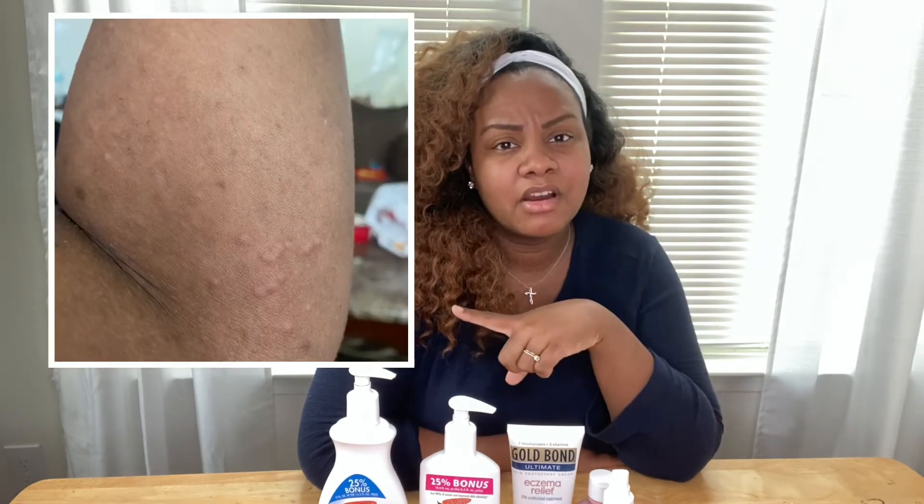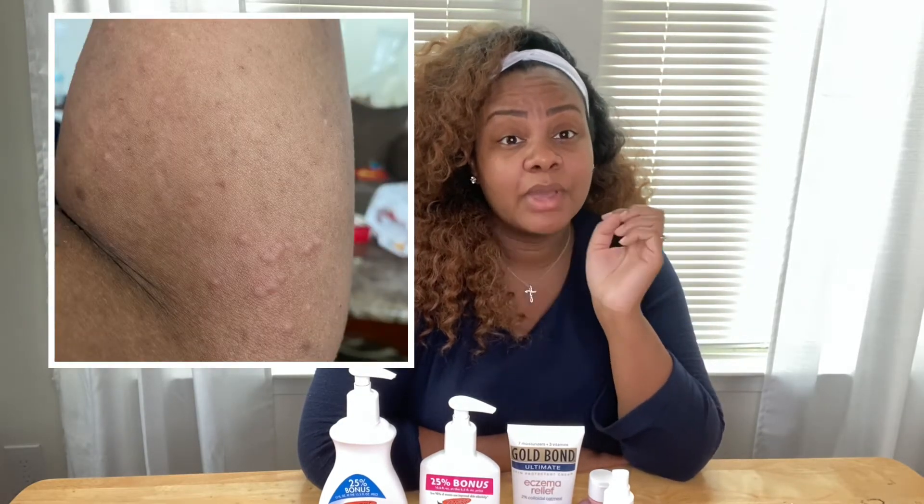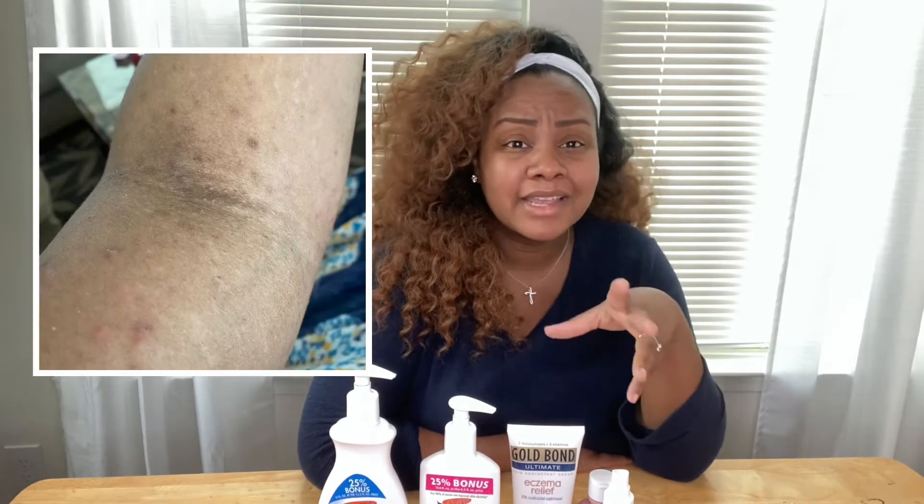I didn't take that many pictures — the ones I took were for my doctor to see the severity. Here's a picture of my stomach; it doesn't look so severe but it's hard to see because of stretch marks. Here's a picture of my arm — some of the dark spots are the rash that went away and came back. It was very excruciating and not cute. I didn't want to wear my maternity outfits because my arms and legs had all these bumps — really embarrassing and uncomfortable.